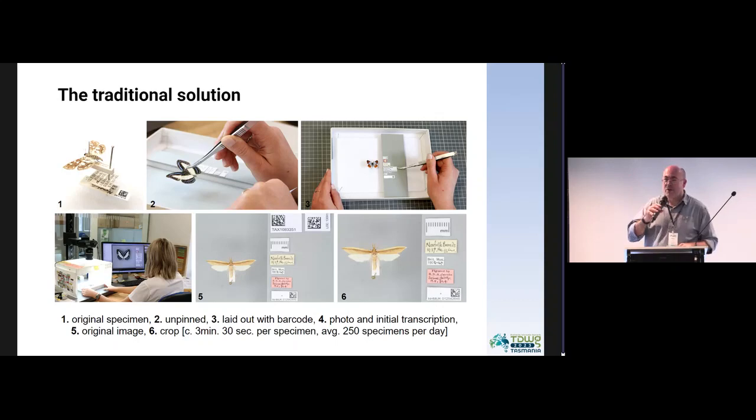The conventional approach to dealing with this is basically to do it manually. This is a good example of that workflow, which we've refined and do an enormous amount of at the Natural History Museum in London. You basically take your specimen, unskewer the kebab, take all those labels off, lay them out usually with a barcode, take a photograph, and then re-skewer the kebab and stick it back in the box. We can do that usually in about three and a half minutes per specimen. On average, we'll probably digitize about 250 specimens a day per digitizer, sometimes up to about 400. But even so, when you've got really huge collections, that's still a massive challenge.